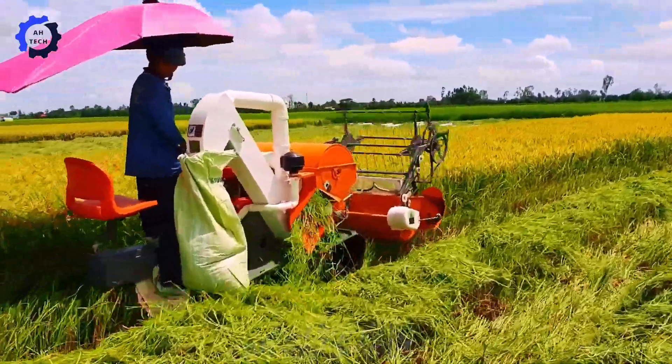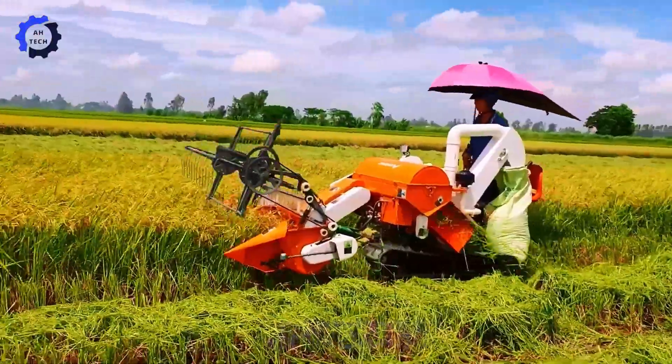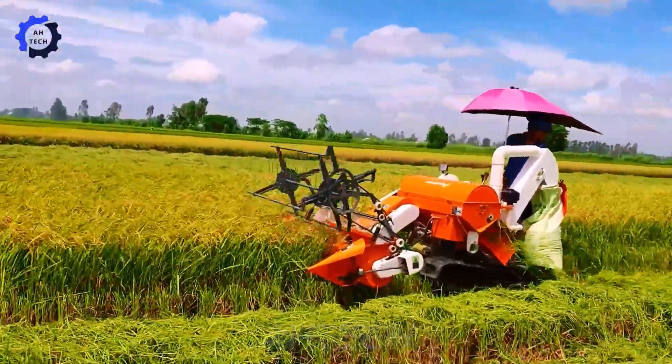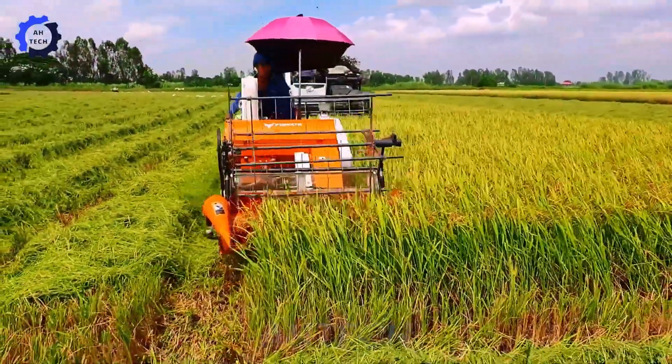The Puhata MCH-01 Pro Mini Combine Harvester is equipped with a powerful Kubota ZT-155 engine. This amazing agriculture technology is designed for efficiency and precision.